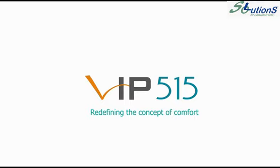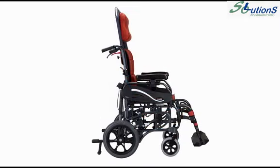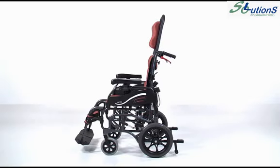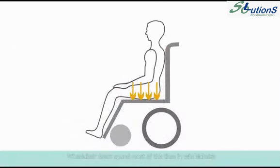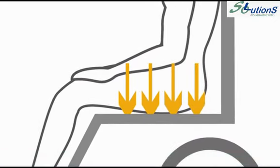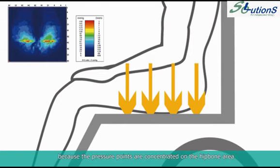Redefining the concept of comfort. Wheelchair users spend most of their time in wheelchairs and are under high risk of developing decubitus ulcers because the pressure points are concentrated on the hip bone area.